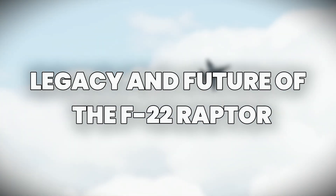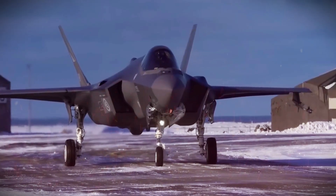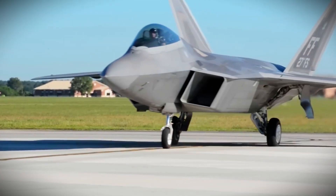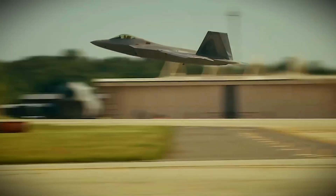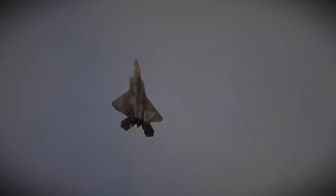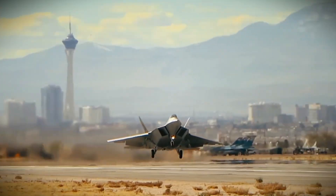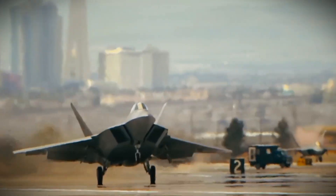The F-22 Raptor, while currently one of the most advanced fighter jets in the world, faces increasing competition from newer technologies. However, its legacy as the first operational fifth-generation stealth fighter is secure. Its ability to combine stealth, speed, and advanced avionics into one package has set the standard for future fighter jets, including the F-35 Lightning II. As newer aircraft come into service, the F-22 will likely continue to play a key role in ensuring air superiority for the U.S. and its allies. Though its production has ceased, the F-22 remains a critical component of the U.S. military and its role in shaping the future of aerial combat.